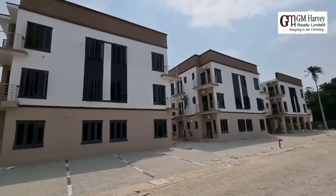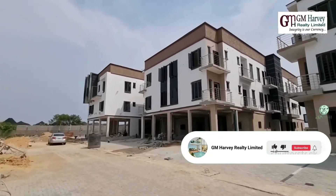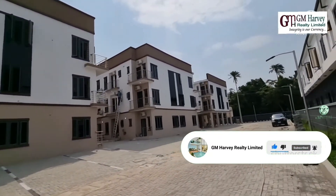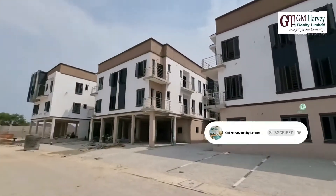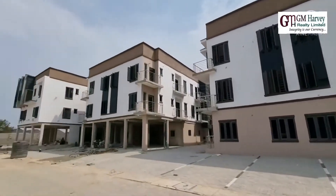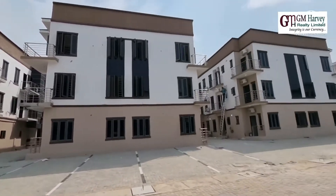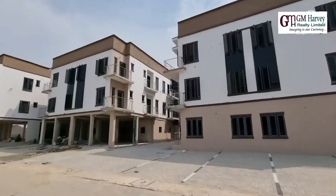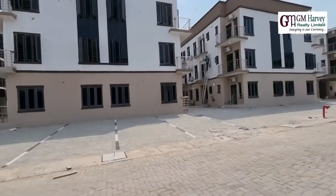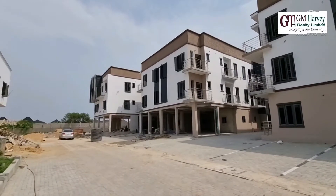I'm Moseki Mo from Jam Harvey Realtor Limited, bringing you a new set of apartments right here in the Conservation Center. It is ready to move in. We have one bedroom, two bedroom, and three bedroom apartments for sale. It's going to come fully serviced with a swimming pool, gym, 24-hour power supply, and pre-installed ACs in the living room and rooms.